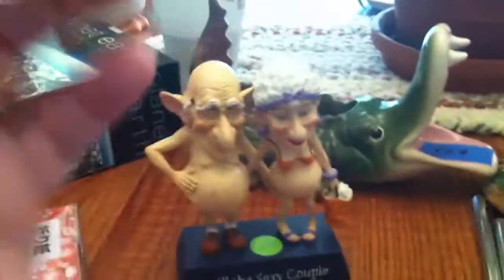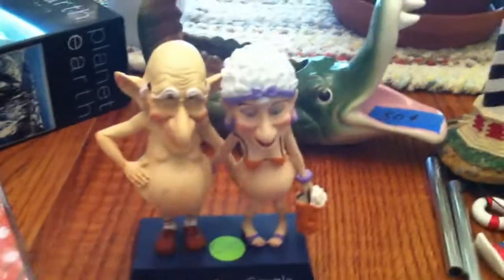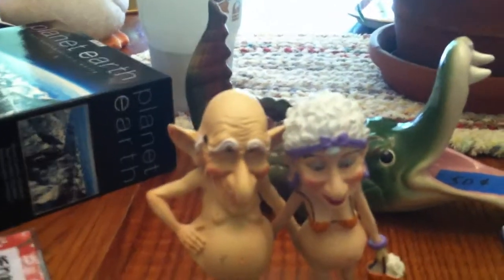I've seen these little statues before — it's called 'Coots,' as in old coots. Isn't that cute? Somebody will think that's adorable and not think that the man looks like — not E.T. — Yoda. That's what I'm thinking of. Wrong alien.